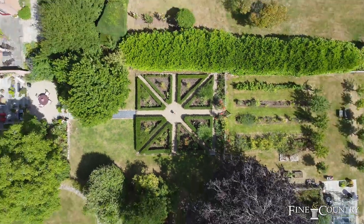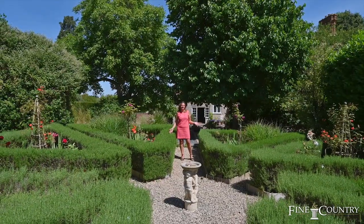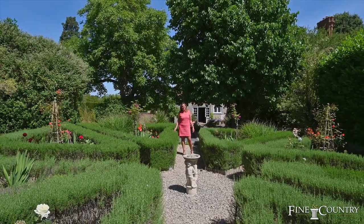It's been so lovely being here at Perton Court this morning and I really hope you've enjoyed the video. If you'd like to come and see the property in person, please contact me on the details that follow.